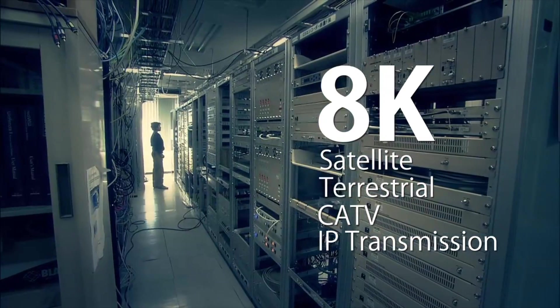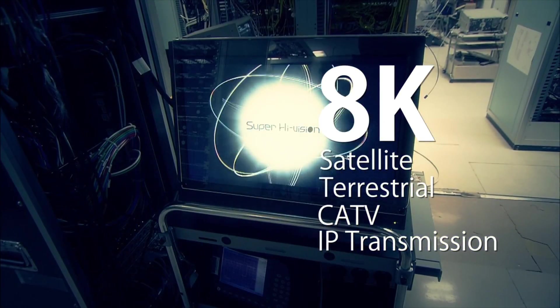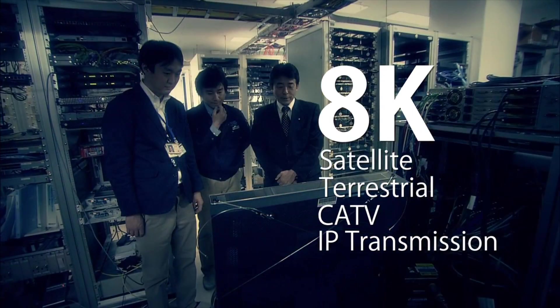8K Super-High Vision has been successfully tested for satellite, terrestrial, cable TV, and IP transmissions.